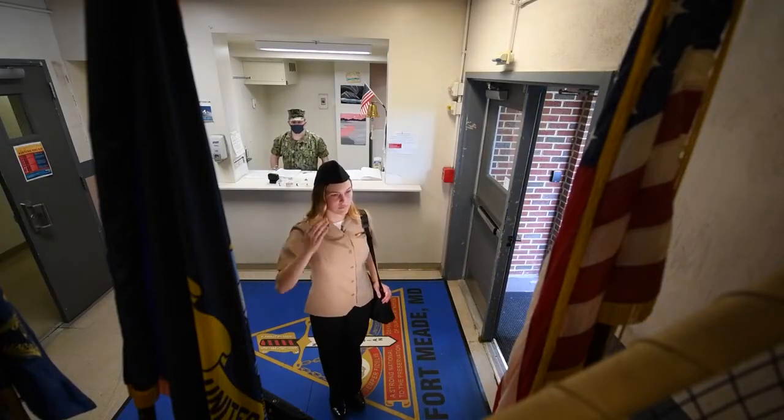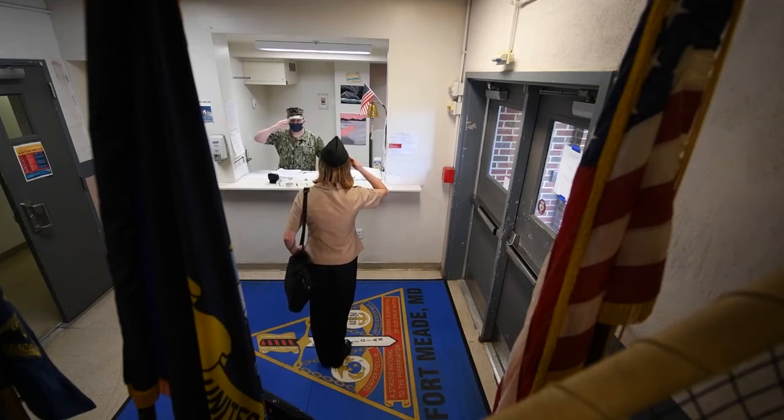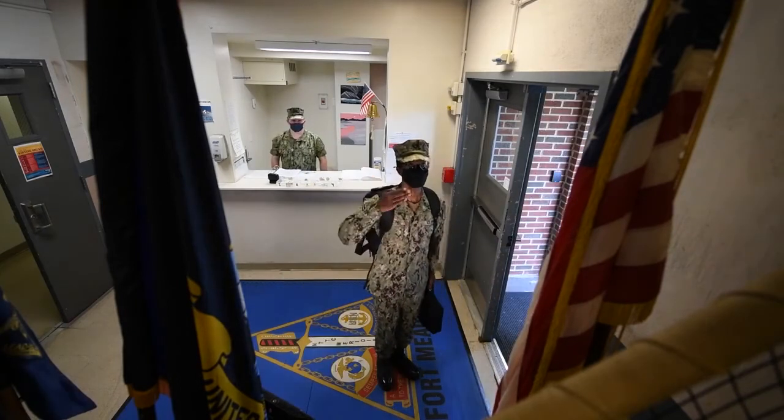Computer bags and briefcases with only one strap may be worn across the left shoulder of service and working uniforms to allow for saluting.